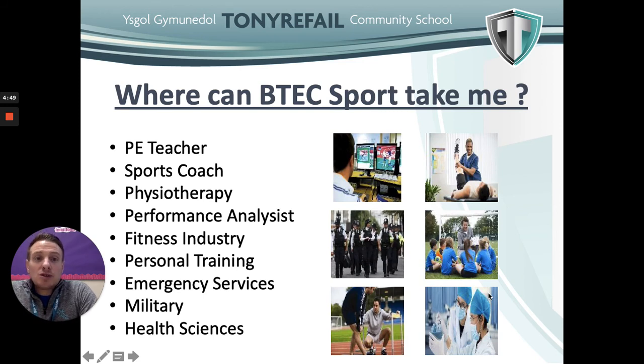Where can the BTEC Sport qualification take you? There are lots of careers of interest, including PE teaching, sports coaching, physiotherapy, performance analysis, the fitness industry, personal training, emergency services, the military and health sciences. Some of these careers would also require attending university first.